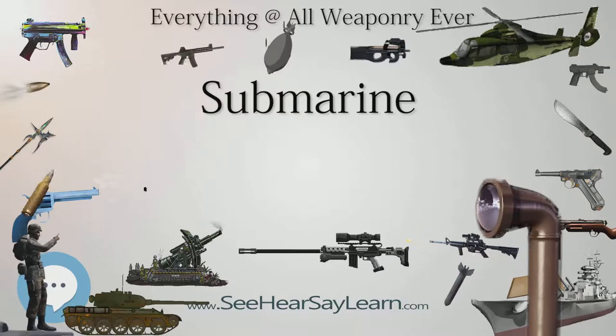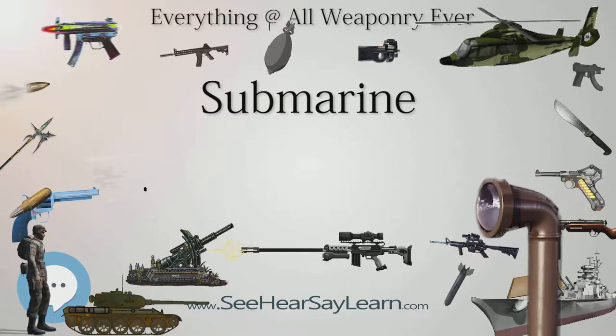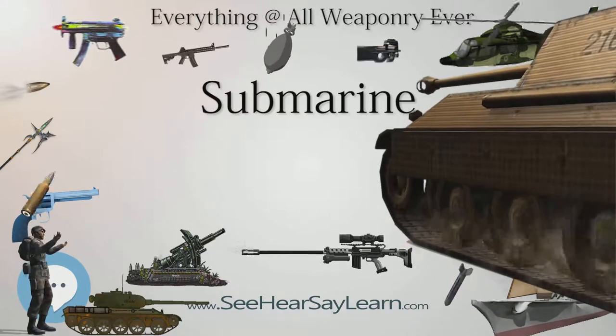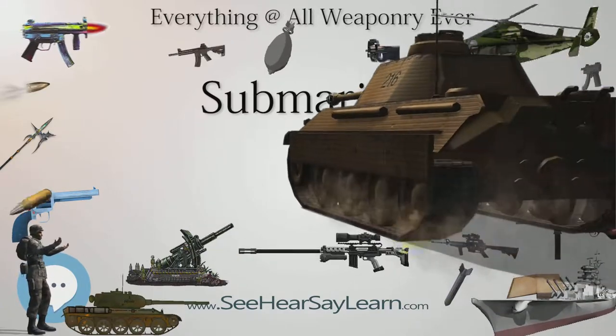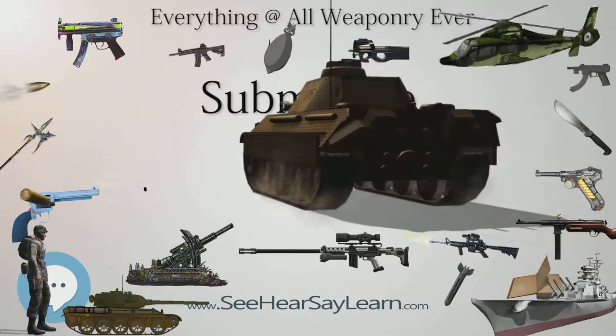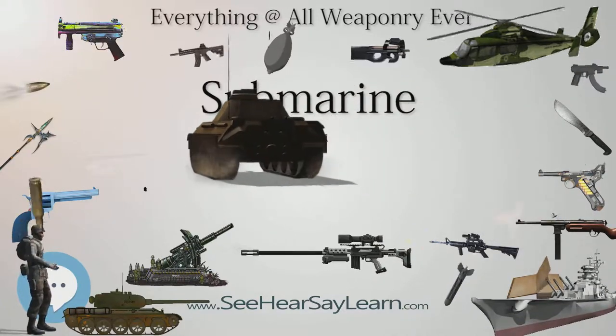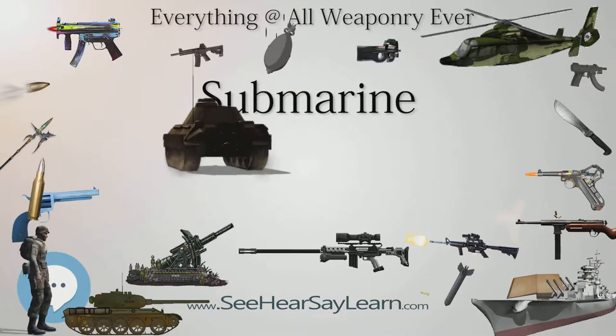The noun submarine evolved as a shortened form of submarine boat. By naval tradition, submarines are usually referred to as boats rather than as ships, regardless of their size. The word "boat" is usually reserved for seagoing vessels of relatively small size.